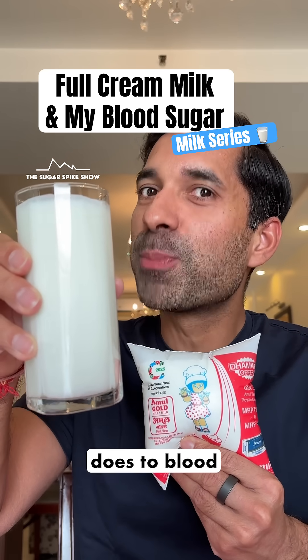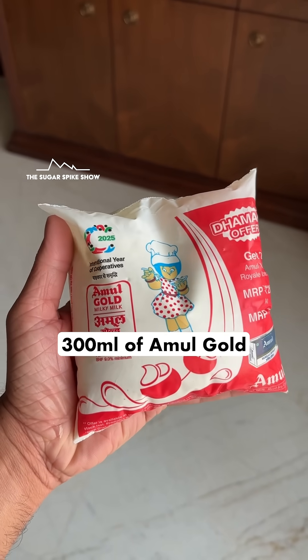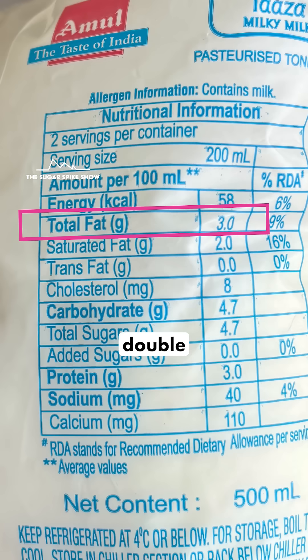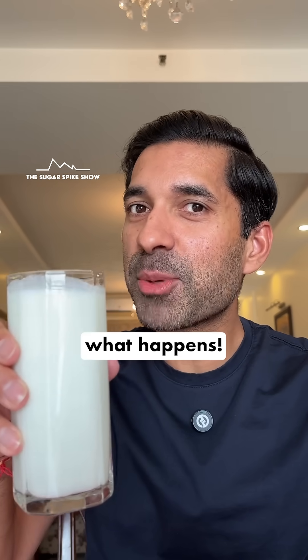Do you know what full cream milk does to blood sugar levels? Let's find out. Today I'm having 300 ml of Amul Gold full cream milk. This has 6% fat in it — double that of toned milk, which has only 3% fat. This glass has 260 calories. Let's see what happens.